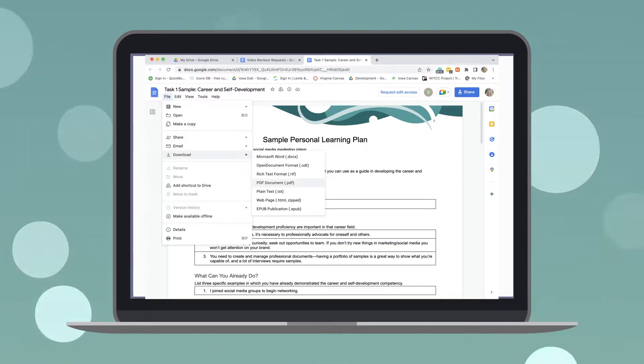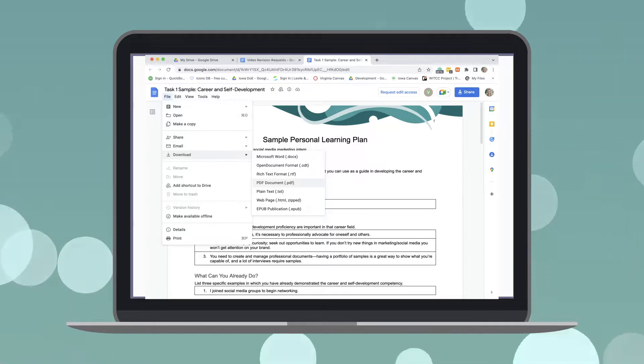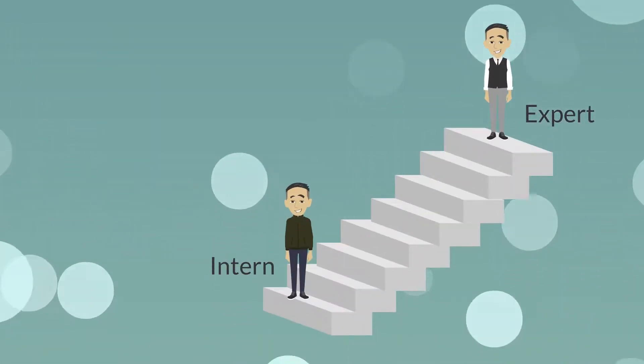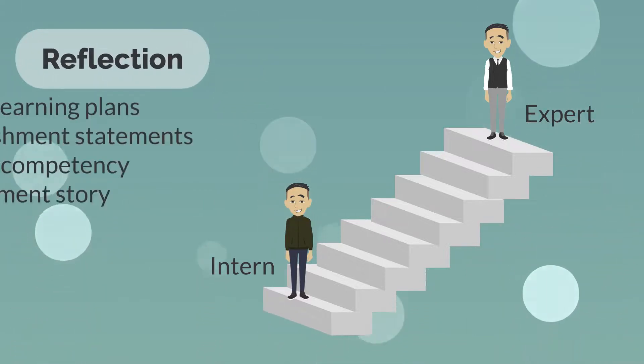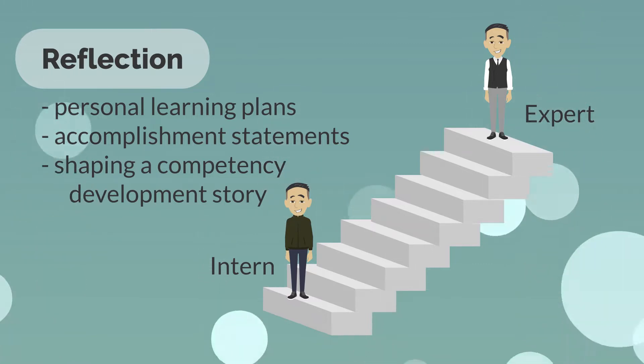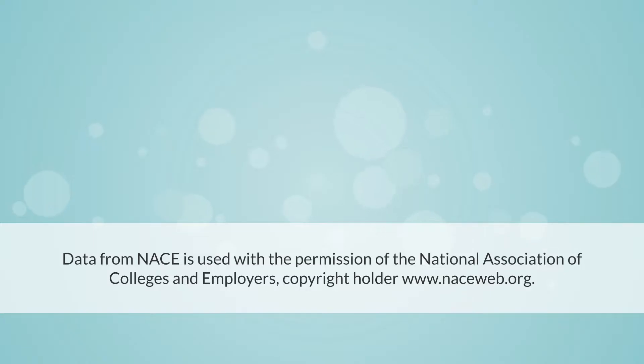We suggest saving completed tasks from each module to your computer for later reference. Whether you're an intern or an expert, using reflection to develop personal learning plans and accomplishment statements will help you show off your skills as well as build new ones. Thank you.